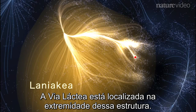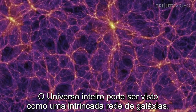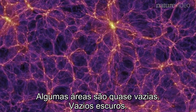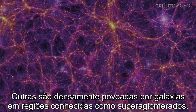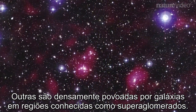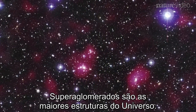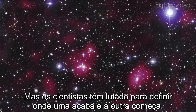The Milky Way is nested in the furthest reaches of this structure, on the outskirts. The entire universe can be seen as an intricate network of galaxies — a cosmic web. Some areas are almost empty, dark voids; others are densely packed with galaxies in regions known as superclusters, the biggest structures found in the universe. But scientists have struggled to define where one ends and another begins.